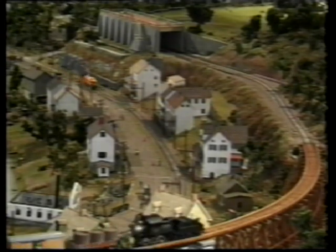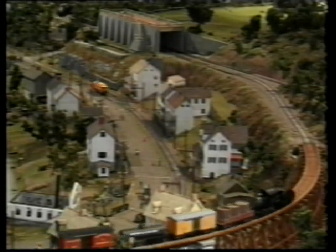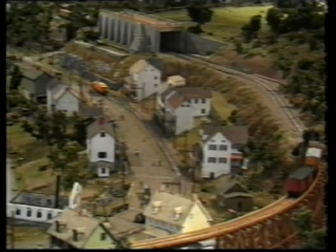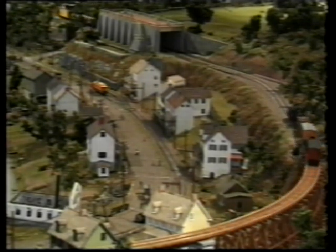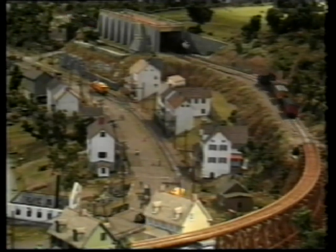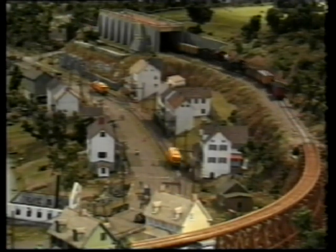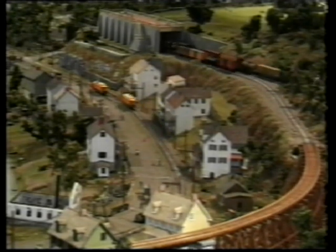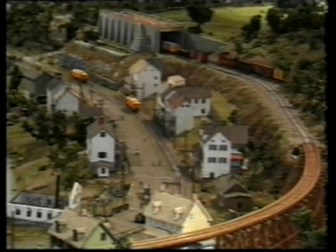In 1906, the People's Railway electric trolley line connected the Hagley powder yards and Henry Clay Village with Wilmington, Delaware. With this new transportation, workers no longer had to live within walking distance of the mills. It also made Wilmington, with its greater selection of stores and entertainments, more readily available to those living in the mill communities.